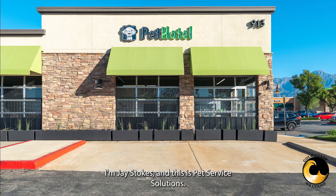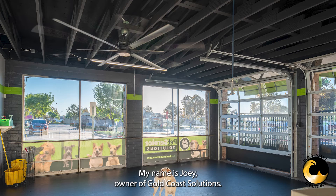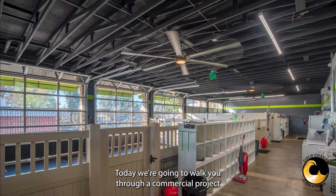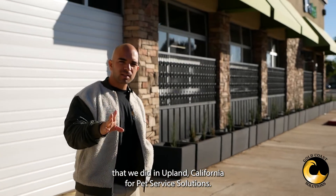I'm Jay Stokes and this is Pet Service Solutions. My name is Joey, owner of Gold Coast Solutions, and today we're going to walk you through a commercial project that we did in Upland, California for Pet Service Solutions.